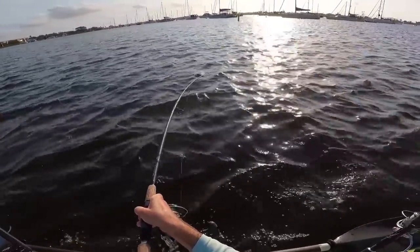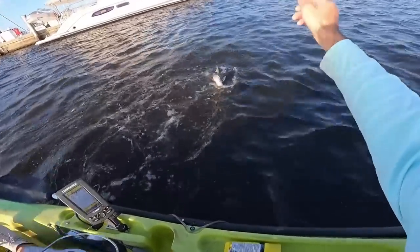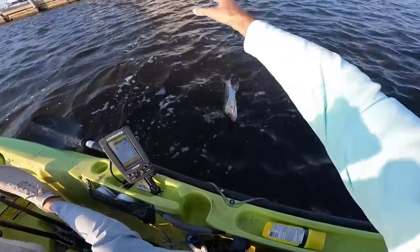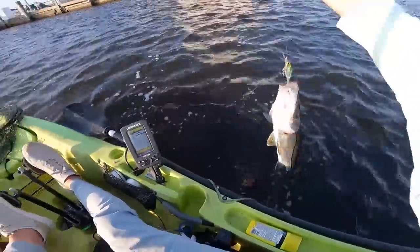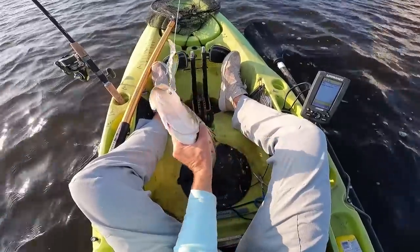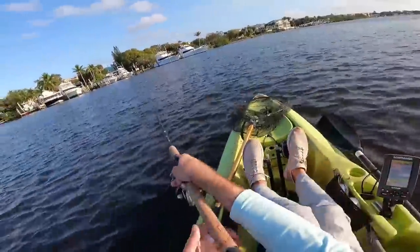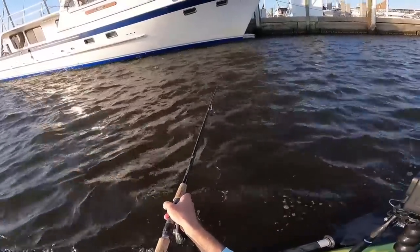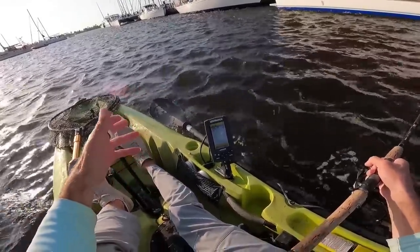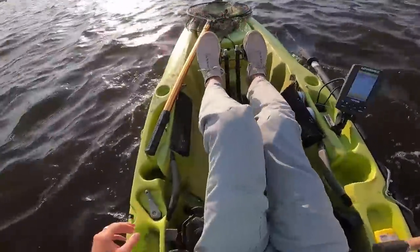Fish on - another small guy. That's snook number seven. Let's keep it going, there's a lot of fish here. It's hard to leave this spot because I don't want to leave fish to go find fish, but we might have to if we give it a couple more passes and nothing decent jumps on.